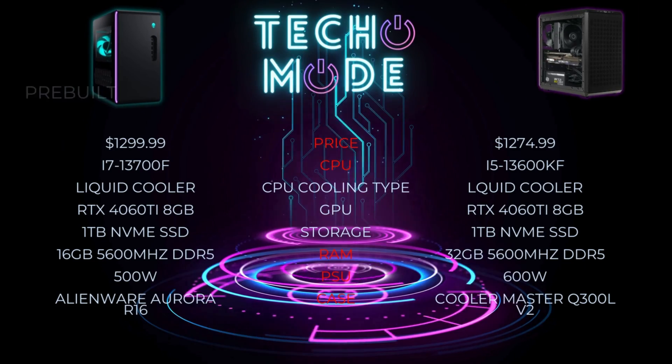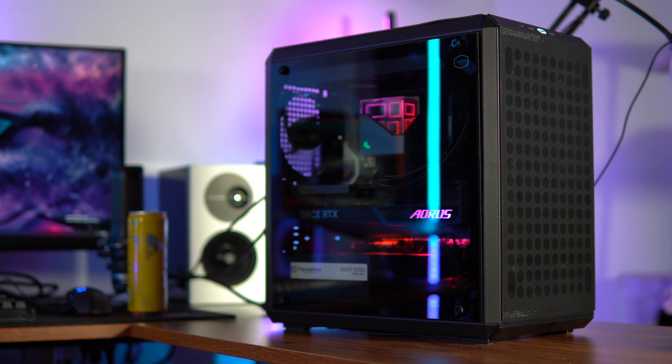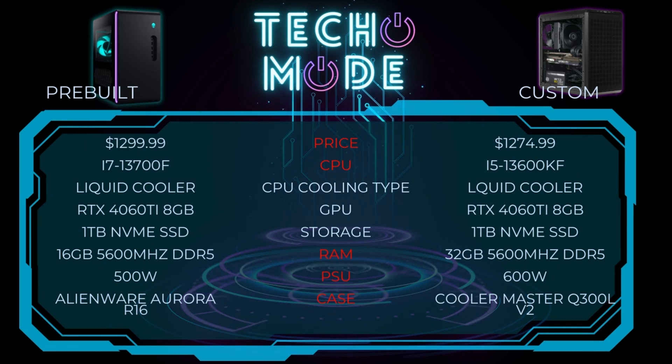So let's talk about the specs of the pre-build and the custom build. For $1,299 in the pre-build, you get an i7-13700F — it's liquid cooled — an RTX 4060 Ti, 1TB NVMe SSD, 16GB of DDR5 RAM, and a 500W power supply. I tried to spec the custom build very similarly while staying in budget. On paper it's a little cheaper at $1,274.99. I went with an i5-13600KF, same GPU, same type of cooler, same amount of storage, but I was able to double the RAM to 32GB and get a slightly more powerful 600W power supply.